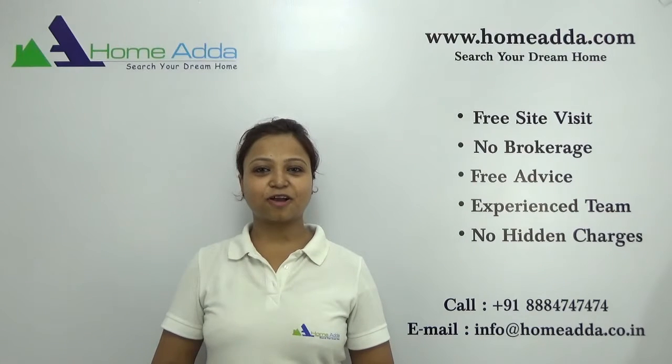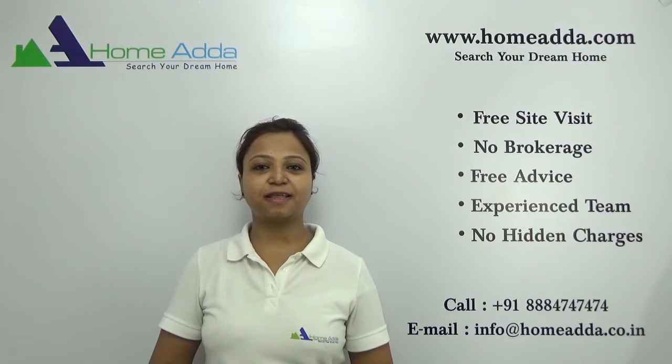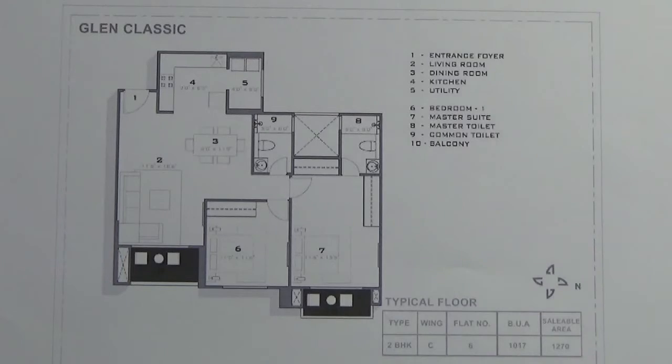Hi, welcome to Hohmutter.com. My name is Neha. Today I am going to take you through the floor plan of the project House of Hira Nandani Hibbali. You are looking at the floor plan of a 2 BHK of size 1270 square feet in the project House of Hira Nandani Hibbali in Glen Classic in phase 2.